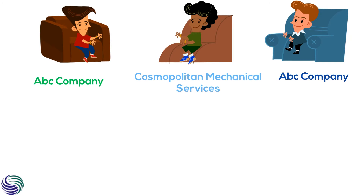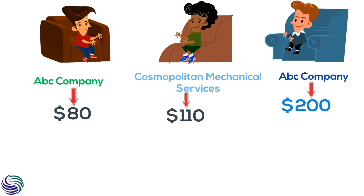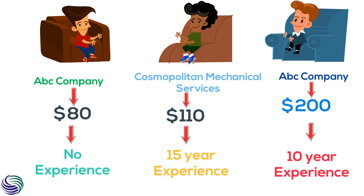Try more than one service. Take quotes from more than one service to see which one is most suitable for you. But do not make the decision merely on the basis of cost — consider experience and professionalism too.